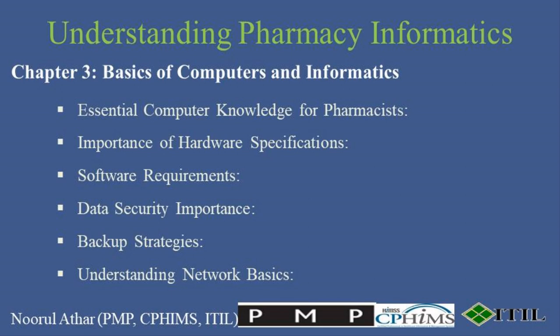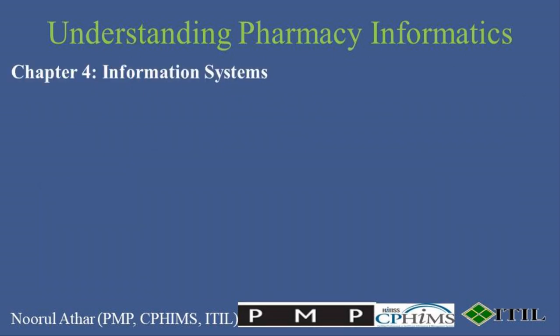Finally, a basic understanding of network setups and troubleshooting can save a lot of time and resources. Pharmacists should be familiar with their pharmacy's network architecture to efficiently address connectivity issues and maintain uninterrupted access to cloud services and remote servers. With a grasp on the technical basics, let's now delve into the heart of pharmacy informatics — the information systems that are pivotal in modern healthcare facilities, including pharmacies.